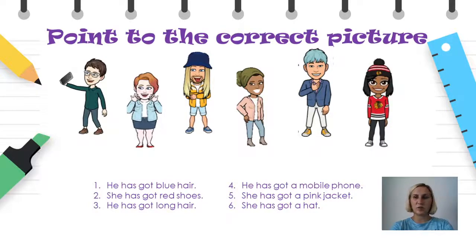He has got a mobile phone. Што беше тоа — mobile phone? Точно, мобилен телефон. And this is the person the sentence is about. She has got a pink jacket. Jacket беше палто. А розево палто носи оваа девојка. And the final one is: She has got a hat. Good job.